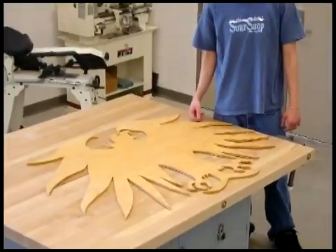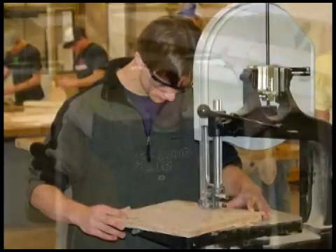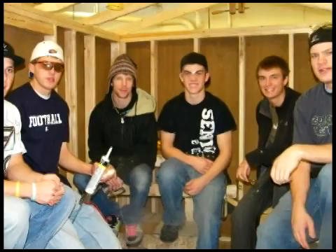We have a week-long electrical workshop where students work directly with journeyman electricians. Students are able to earn six college credits through this program, which is helpful since many students who complete this program go on to study construction management at FRCC and CSU.